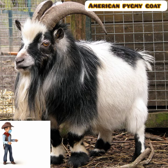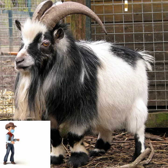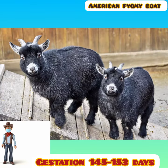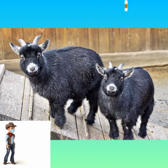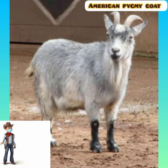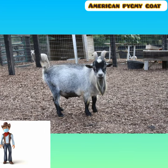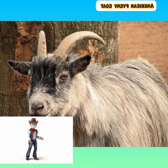These polyestrous, prolific, and precocious kids may become sexually mature at two months. Gestation normally lasts 145 to 153 days. The American Pygmy is reared for meat or as a companion animal, and many are kept in zoos. Because of its small size and ease of handling, it may be used for scientific research, and it has been found to be a good producer of antibodies for immunological research.